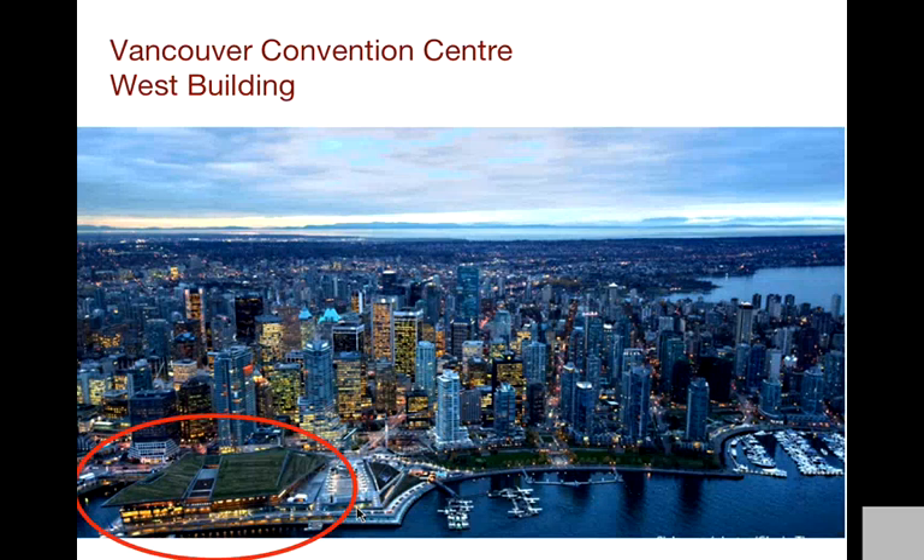Vancouver Convention Center is located on the water, right downtown. It's circled there — it has a green rooftop and it's a beautiful building. Off to the right you can see a little float plane airport. Apparently it's the world's largest one, so it's kind of neat. You can watch these little planes taking off and landing on the water from the convention center, as well as cruise ships and people kayaking and all kinds of stuff. There's a lot of activity on the water.